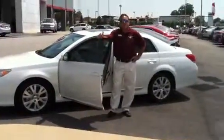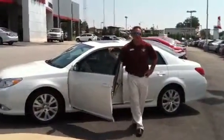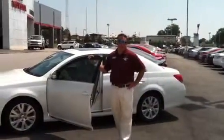Welcome to LaGrange Toyota. Let me show you the 2012 Avalon. This is a luxury automobile, high end, without the huge price tag.